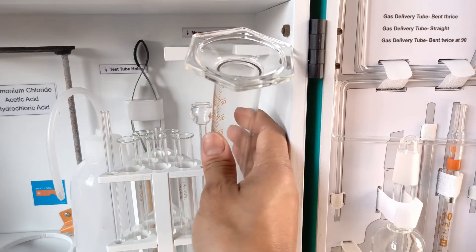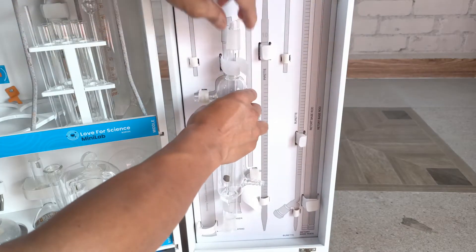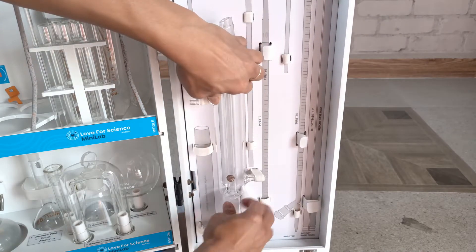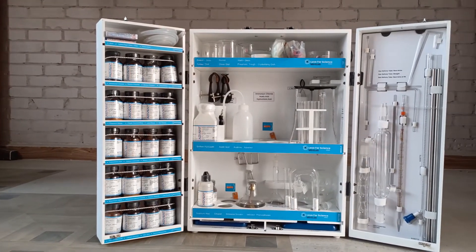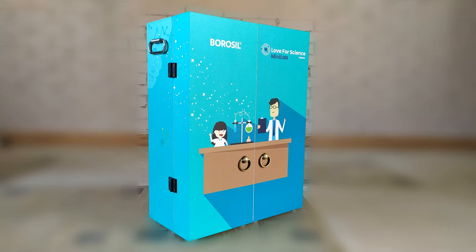It's my sincere hope, as a science YouTuber and as someone who grew up doing science experiments since 5th grade, that this Minilab chemistry set will be a huge boon to the present and future young generations in their pursuit for knowledge.